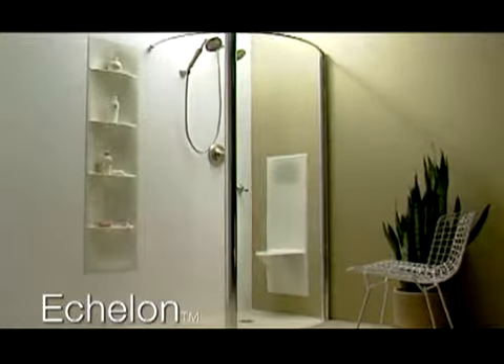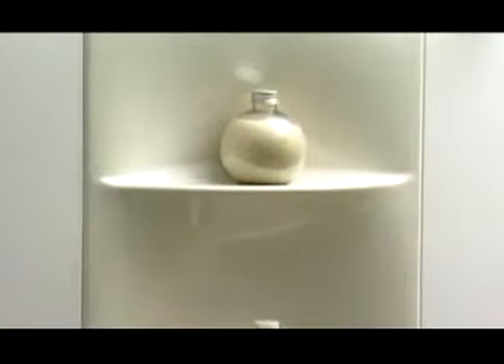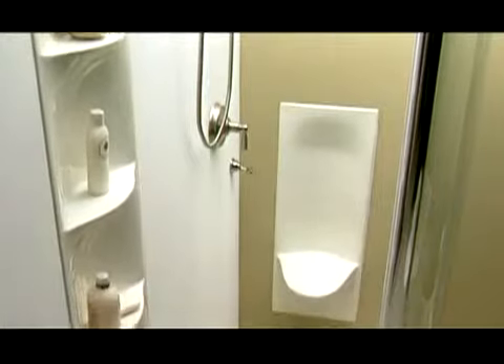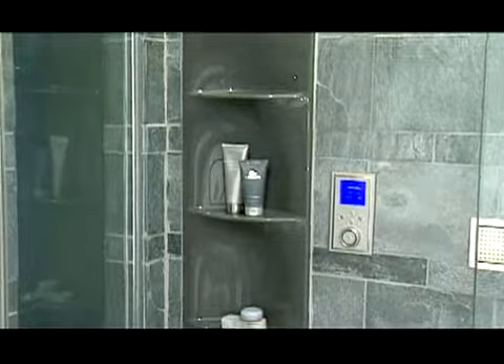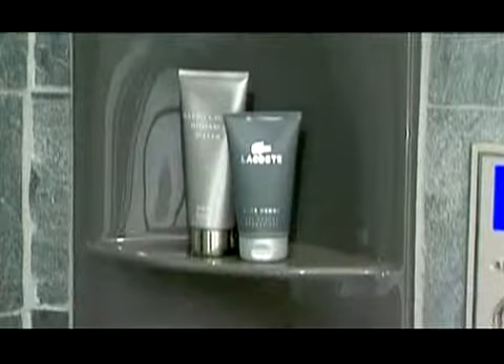The one-piece Echelon sculpted acrylic model features integral tile-in flanges that fit seamlessly within a tile wall, and four shelves ensure substantial storage capability. Graceful ebbing lines evoke the shape of a sand dune or a terraced cliff.